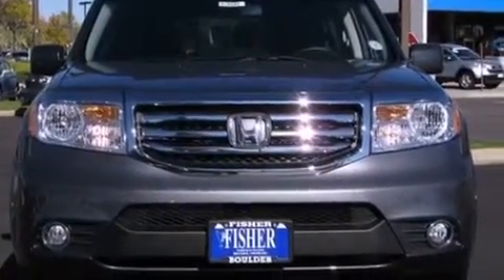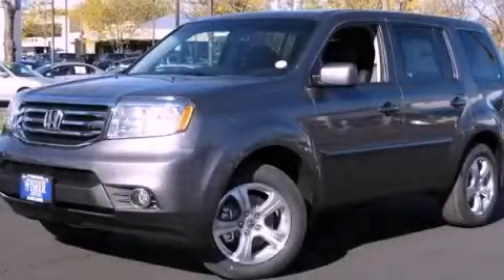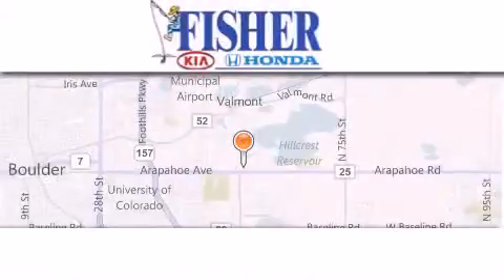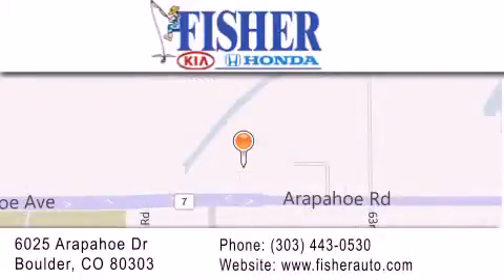This vehicle is sure to sell fast. Call and arrange your test drive today. Fisher Auto is located at 6025 Arapahoe Drive in Boulder. Our goal is to exceed all of your expectations to ensure that you'll return for future visits.